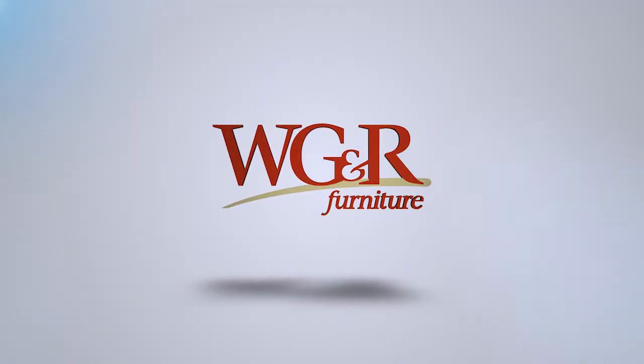Learn more about this sofa group and more at WGRFurniture.com.